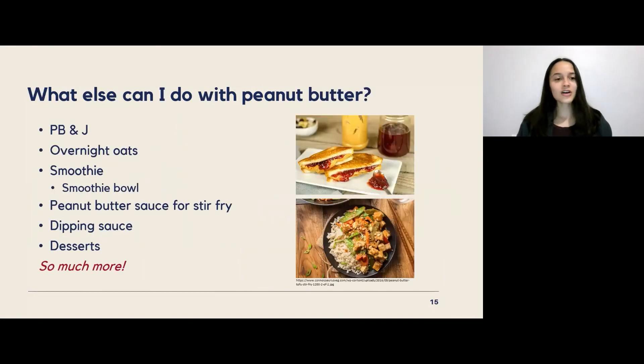To end off this presentation, here are some other ways to use peanut butter: of course the classic peanut butter and jelly sandwich, overnight oats, added to a smoothie or a smoothie bowl for a larger snack or meal, as a sauce for stir fry, as a dipping sauce, or added to desserts. The options are really endless — peanut butter is super versatile.